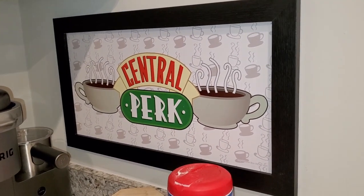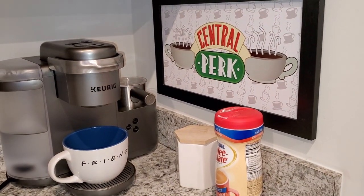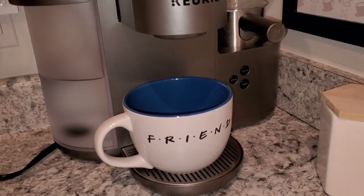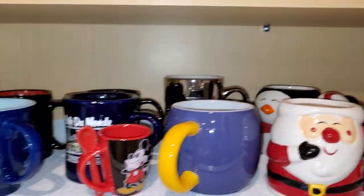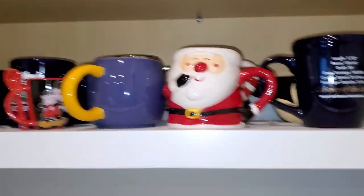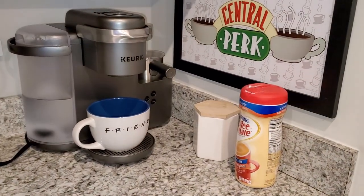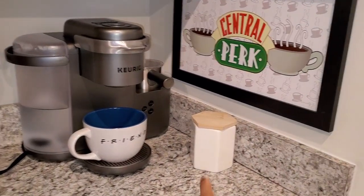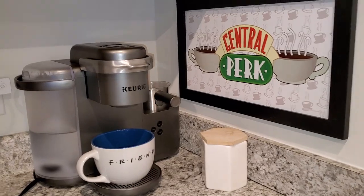My husband already hung up the sign and it's slowly turning into a mini Central Perk — I'm so excited! My little mug collection up there is getting a little crowded with so many mugs, but this is so perfect right now. I'm planning on making things more Pinterest-worthy — moving things around and getting more matching containers. It's so cute though, I'm really excited with what we have right now.